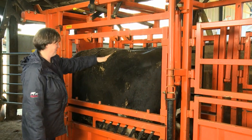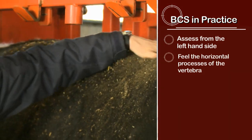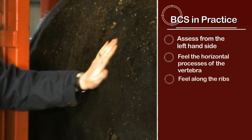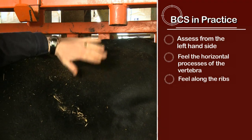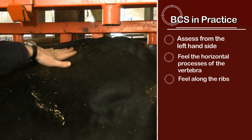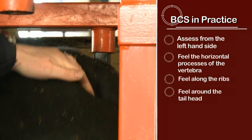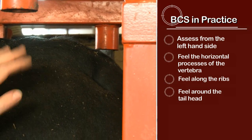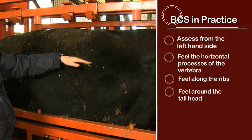This cow is different altogether to the last two. Feeling along the vertebrae, it's very difficult to feel the individual processes with a lot of cover on top and very difficult to get underneath. Across the ribs, it's nearly impossible to feel individual ribs. The loin area is more bulgy with a lot more cover and everything is much more rounded. Looking at the tail head, there's quite a lot of fat visible and not much of a dip. She's heading for a condition score of nearer five, which is probably too fat for going out to the bull.